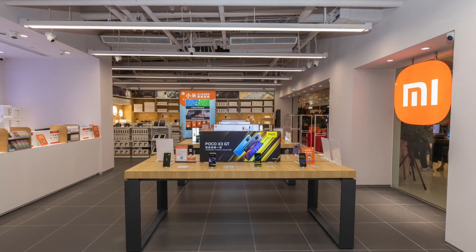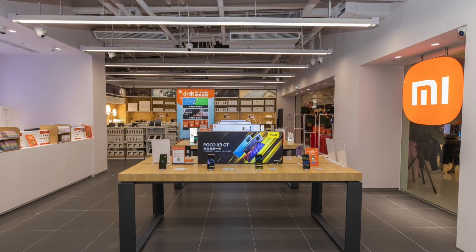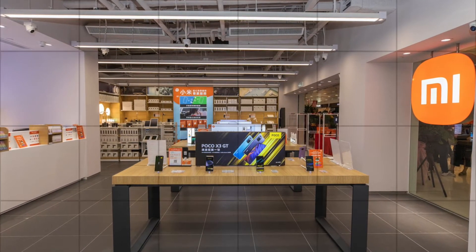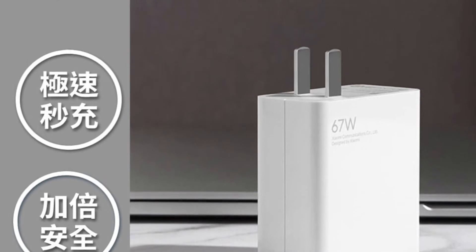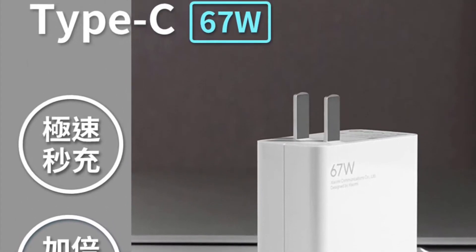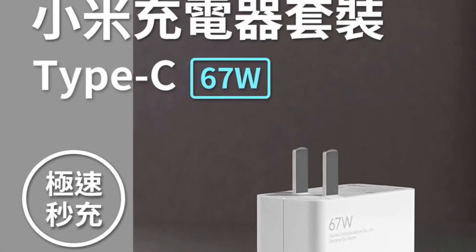Design-wise this is very similar to the 11 series earlier this year — a fairly understated style aside from that pretty big camera module on the back. The back cover does feel quite plasticky to the touch and picks up fingerprints and greasy smudges really easily. I reckon I'd go with the Moonlight White version instead of this Meteorite Grey, but you'll probably want to put a case on it anyway.